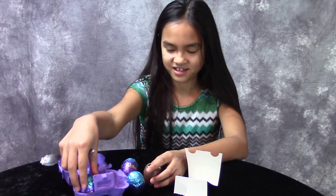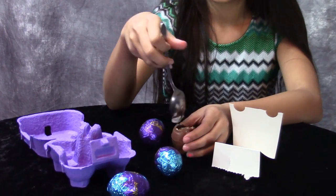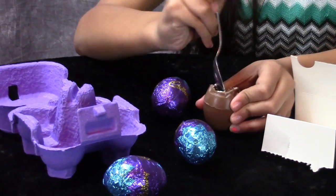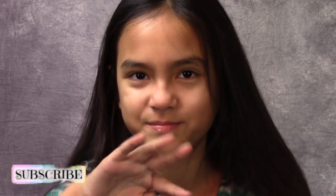There's four eggs. If you're an Oreo lover, you'd love this egg. Thanks, guys, for watching. Bye.